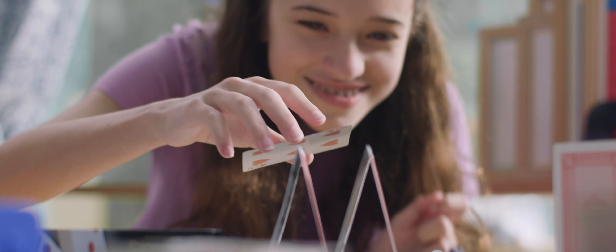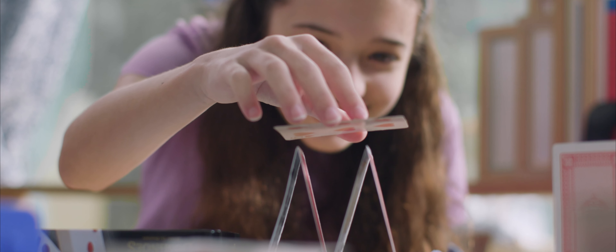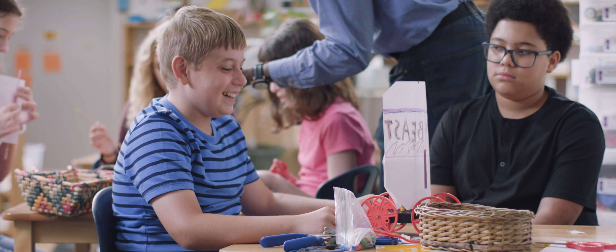You have to be the person that engages them with the material in a fun way, an interesting way, or a way that they might not have seen as exciting before. When one of those struggling students catches on, it's just fantastic — you just pat yourself on the back like, yes, I did this for this kid.